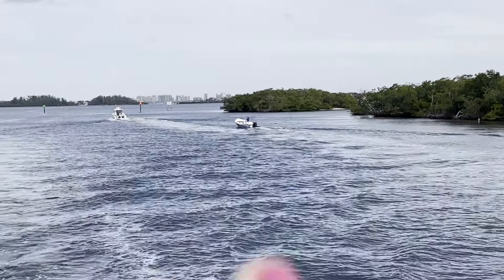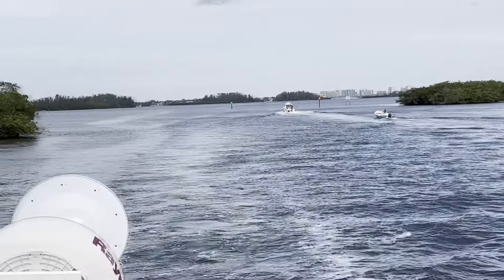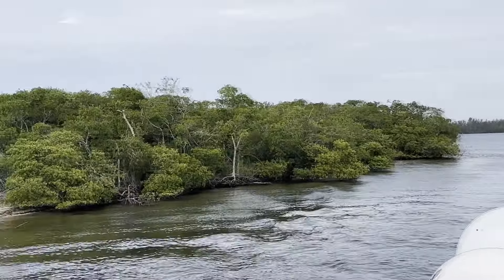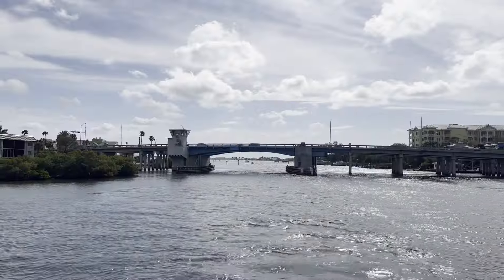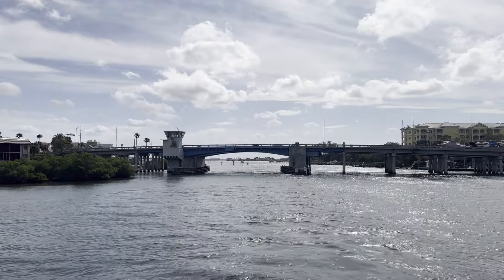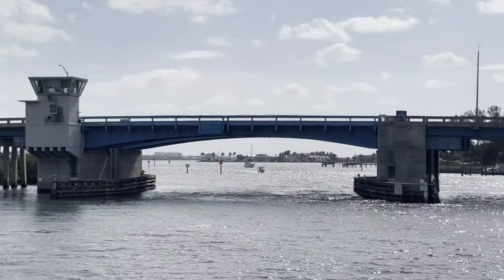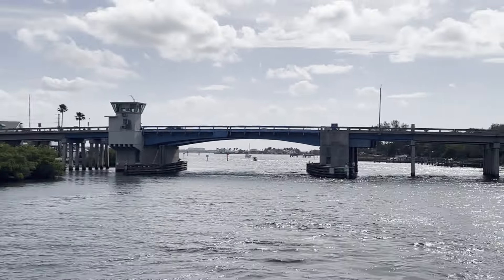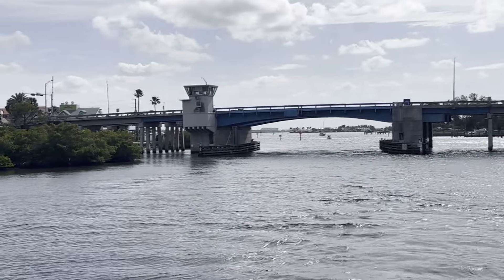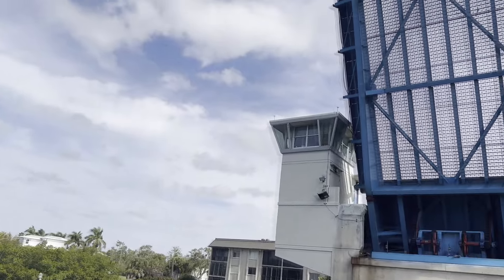Dolphins jumping as we leave Sarasota — they're jumping right here! We've got Siesta Key over on our starboard side. We're at the Stickney Point Bridge here on the Intracoastal. It's really gonna be close — we're 15 feet and that's like 18 feet in the center. We're gonna wait for an opening in about five minutes. Better be safe than sorry.